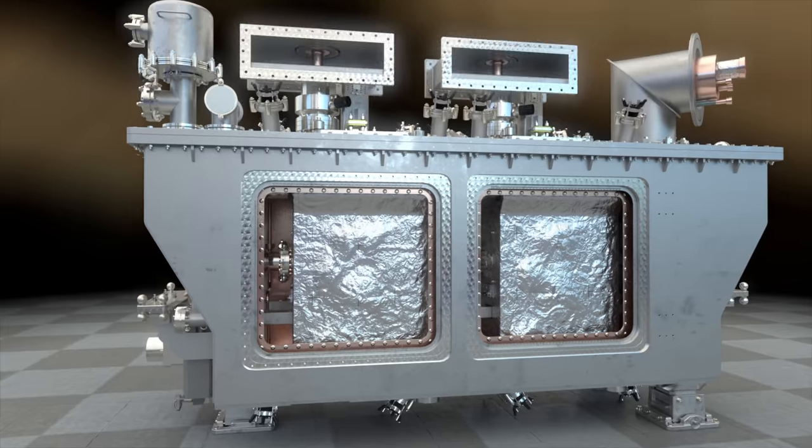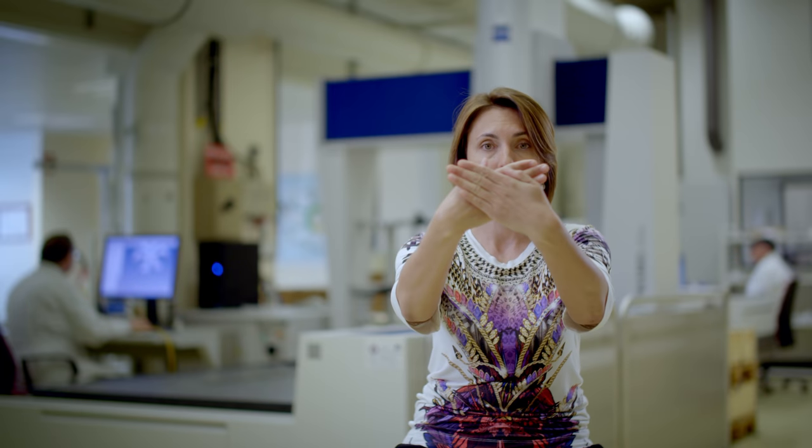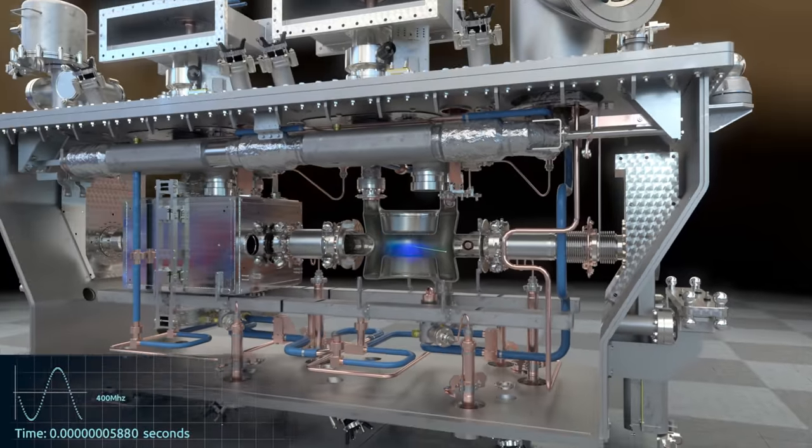Crab cavities are RF equipment that will so-called crab the bunch of particles. The particles collide at the interaction point with an angle, and the overlap of the two bunches is smaller than if they were colliding face-to-face.